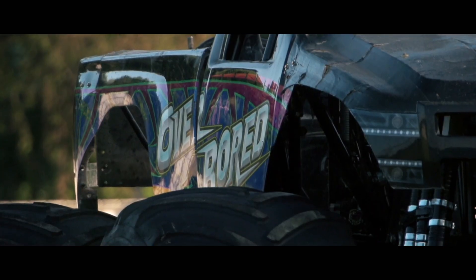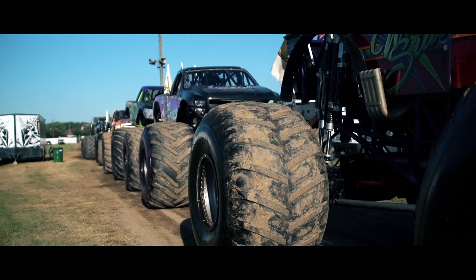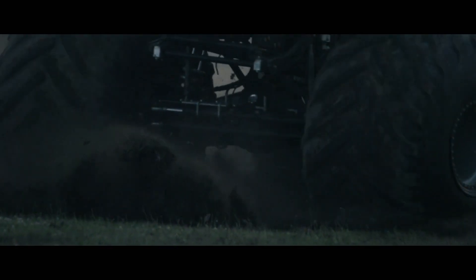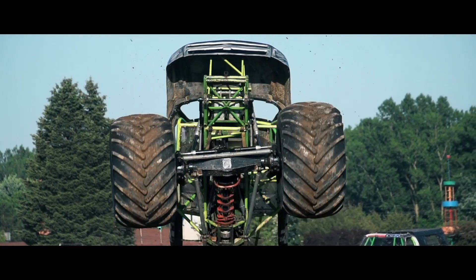Now obviously, these aren't your average trucks. Each weighs a whopping 10,000 pounds, sits on 66-inch tires, and is powered by a supercharged V8 that can generate up to 1,500 horsepower — the perfect vehicles to put True Grid through its paces.